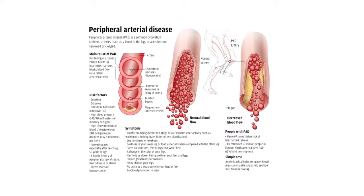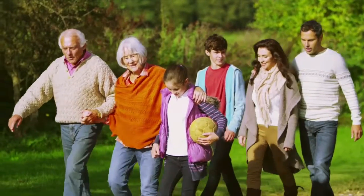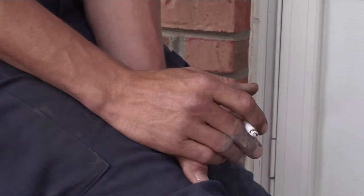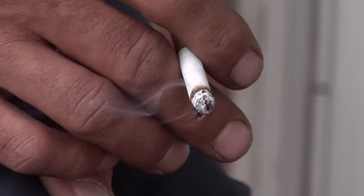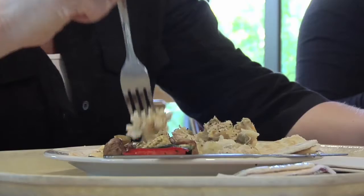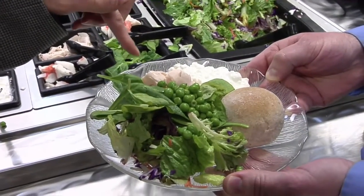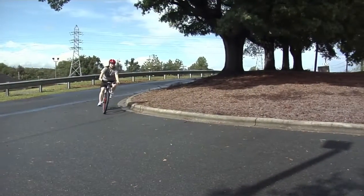Most peripheral arterial disease situations are managed medically. Walking exercise is very important in improving the blood flow in your legs. Smoking cessation is an essential component of preventing peripheral arterial disease from progressing. Diet control, blood sugar — if you have diabetes, by taking your medications and watching your diet. Maintaining low cholesterol. The management of heart disease is exactly the same as management for peripheral arterial disease. It is the same disease; it's just a different location.